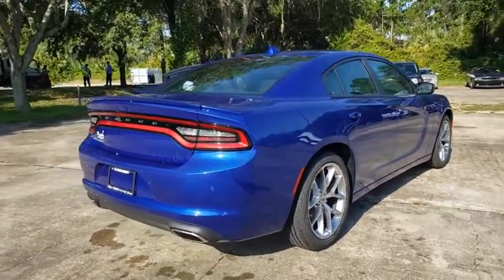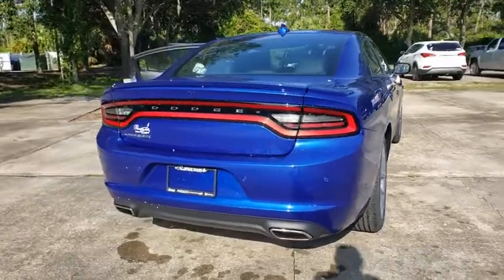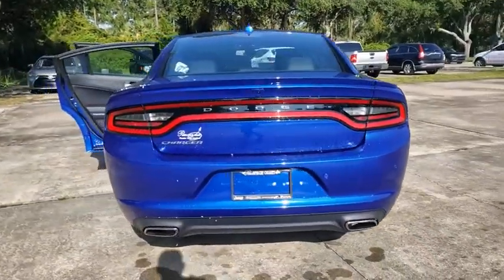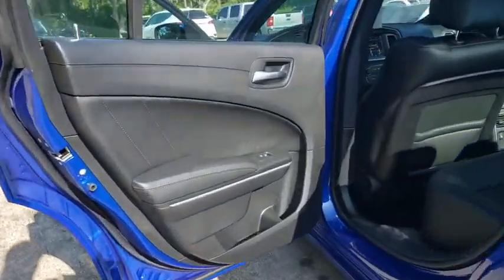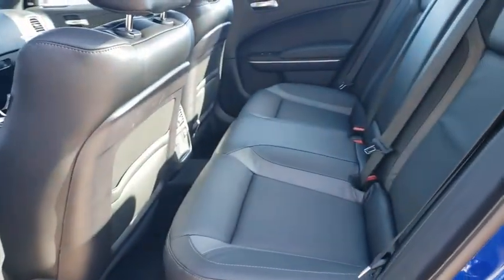Here are some of this vehicle's great options: backup camera, keyless entry, remote engine start, traction control, stability control, steering wheel audio controls, anti-lock braking system, and leather-wrapped steering wheel.